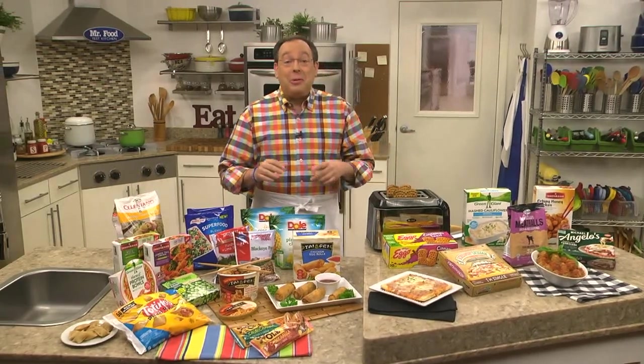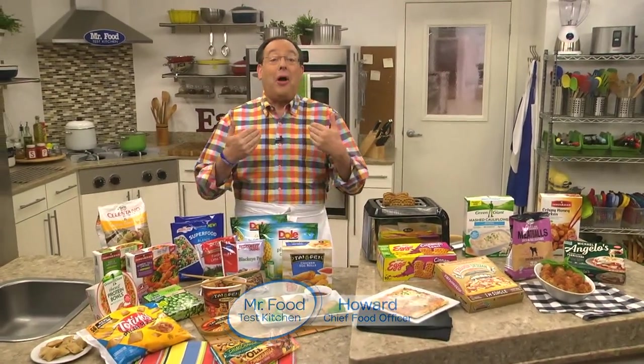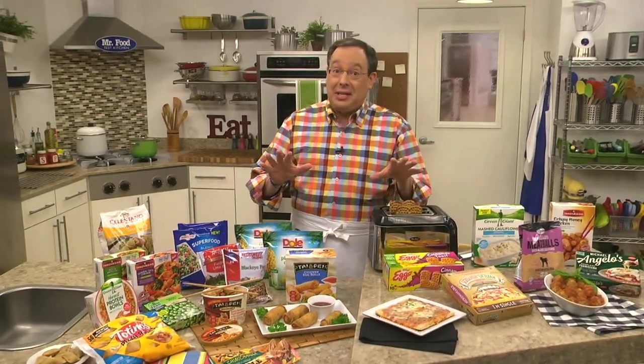Did you know that the average shopper spends more than 60 hours a year in the supermarket? For us in the Test Kitchen, who love seeking out new finds, it's a lot more.